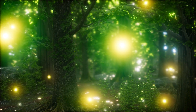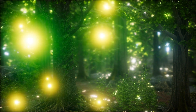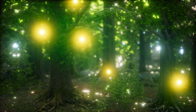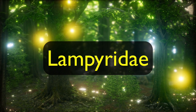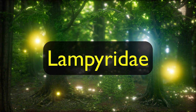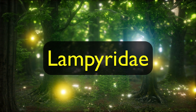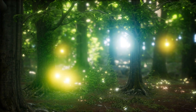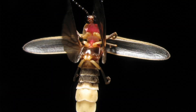Fireflies are beetles, and up close it's much easier to see that they are beetles. Fireflies are a family of beetles called Lampyridae. This family of beetle is special because most of them have bioluminescence, which is the ability to produce light. And like most winged beetles, a firefly's wings have a hard covering, and this covering will move out of the way so the insect can flap its wings and fly.